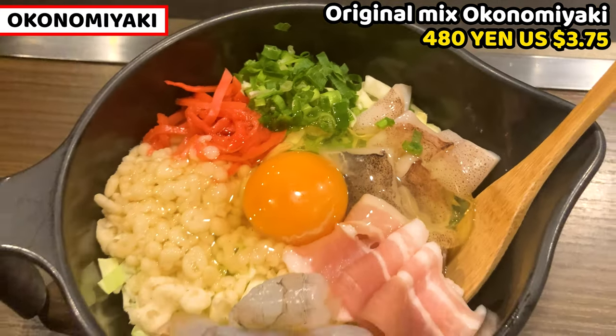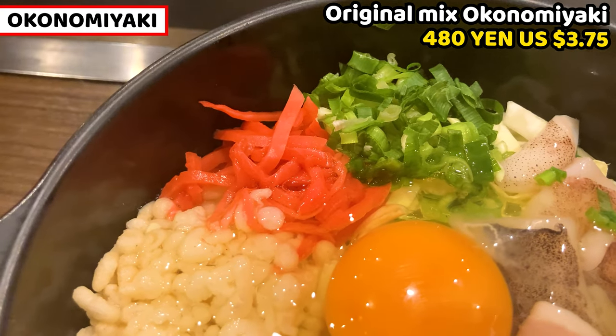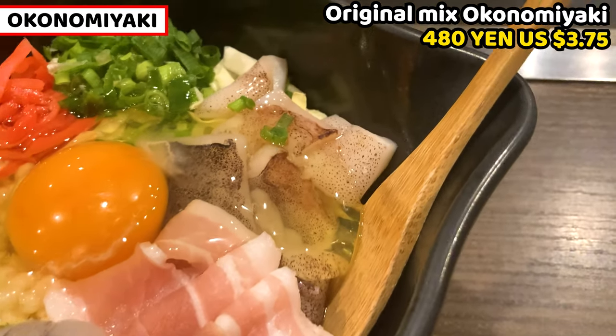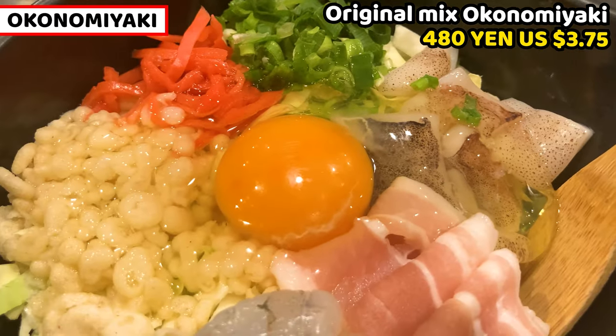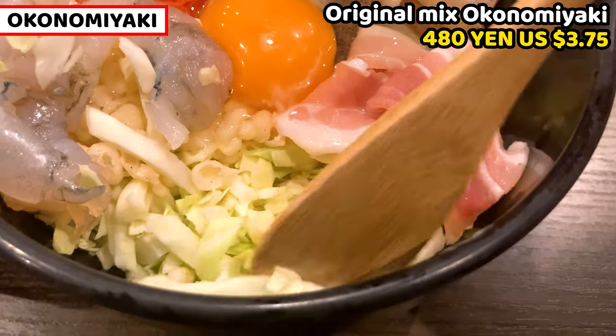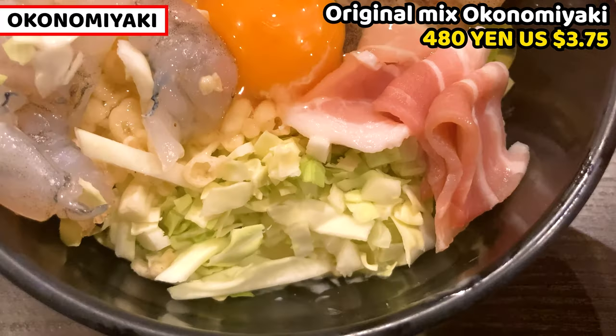Let's see the ingredients in detail. There are chopped green leek onion, red pickled ginger, tempura bits, raw shrimp, sliced pork belly, chopped squid, and a raw egg on top. Chopped cabbage and butter are at the bottom. I'll cook it first and then share Hiroshima Yaki later. Let's get started.